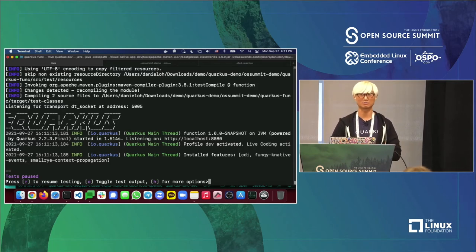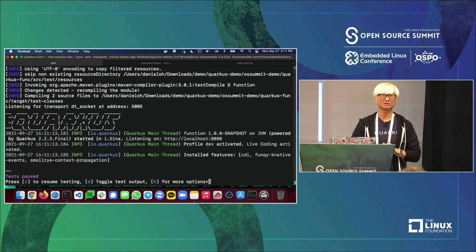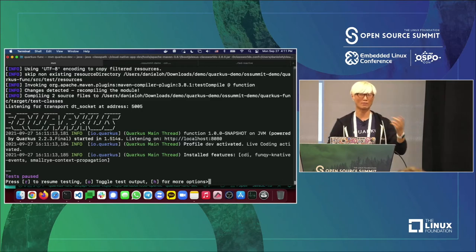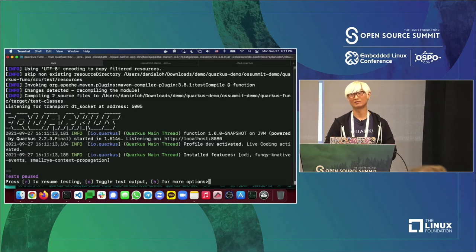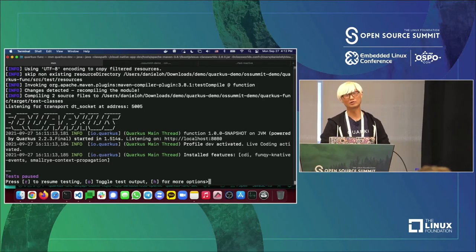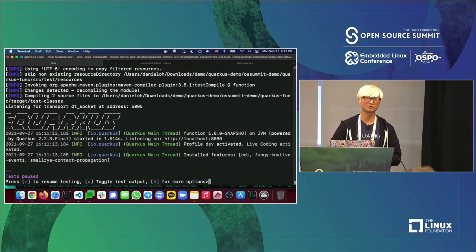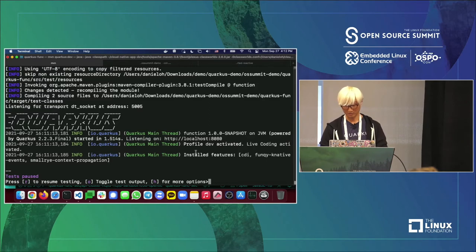One of the great features of Quarkus is live coding capability. During inner-loop development, every time you change code — for a bug fix, new feature, or performance issue — you normally need to recompile, restart your runtime like Spring Boot's embedded Tomcat or Netty, and then retest. If the framework could automatically handle recompile and restart for you, that would be much more productive. Quarkus calls this live coding.